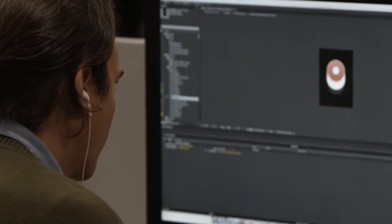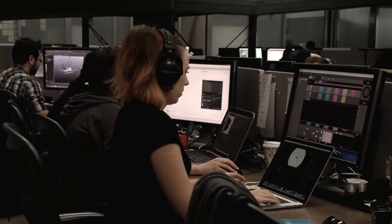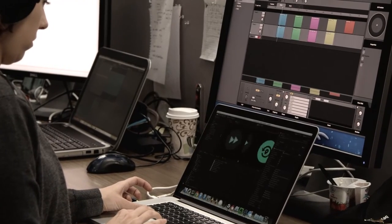Designing and animating user interfaces and menus. Rendering and seamlessly integrating a fully CG environment. And adding spatialized music, dialogue, and sound effects to create fully immersive audio.